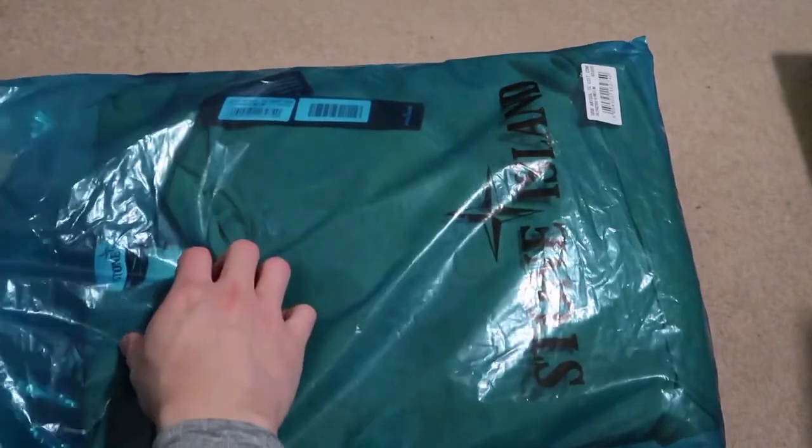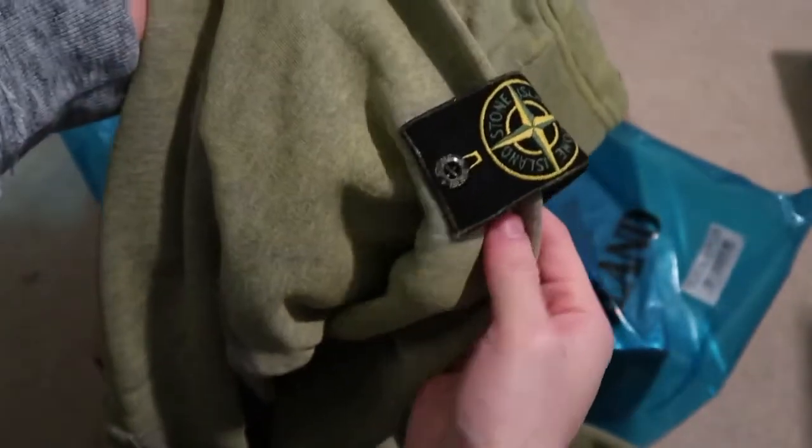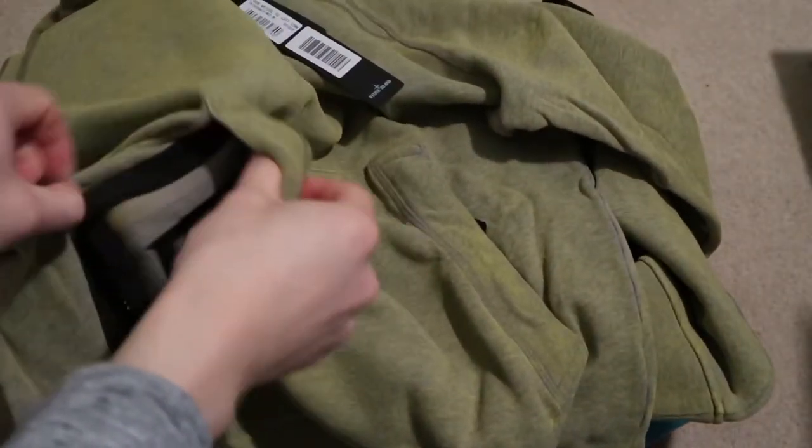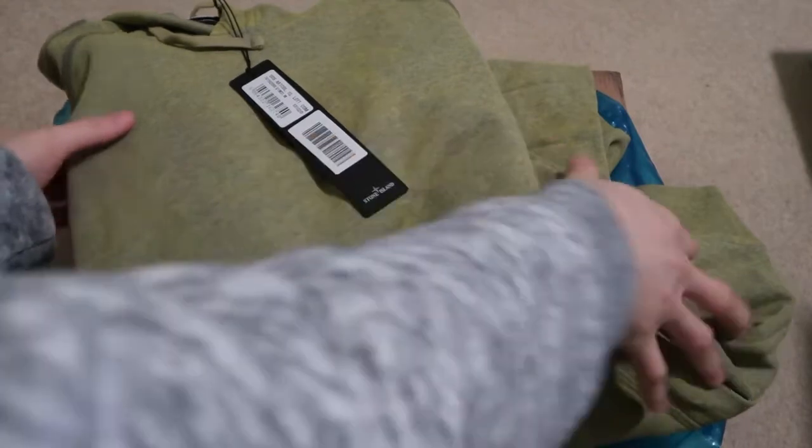It's a Stone Island hoodie, kind of medium — hopefully it fits, it runs small. Got this for a steal, surprised they finally shipped it. It's not that yellow like the over-dyed yellow. Stone Island patch on the side right here. Size medium, looks a little small. The pockets this time have zippers — just a normal over-dyed hoodie.